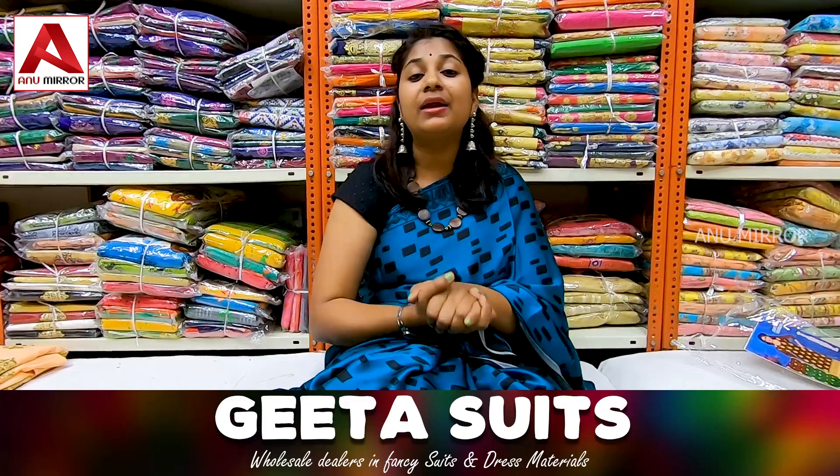Hi friends, welcome back to my channel. I am Anusha. Today we are in the Charminar Madina market and Patel market.